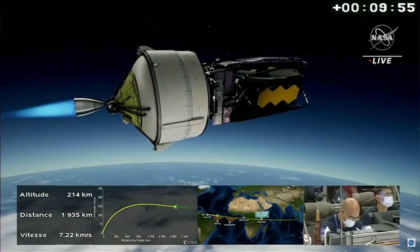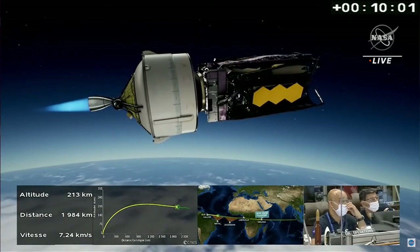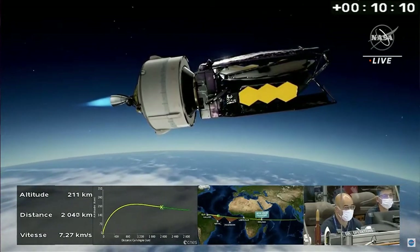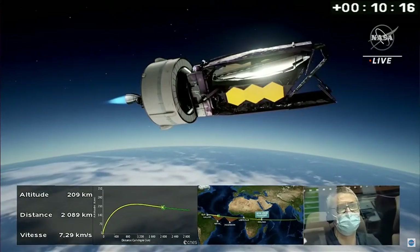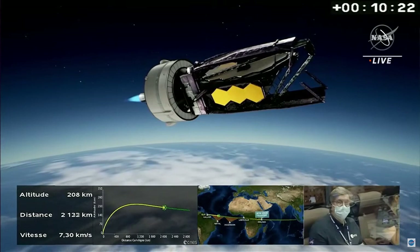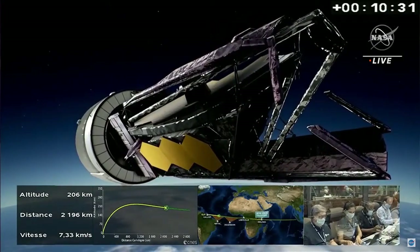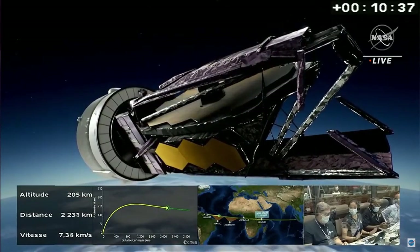A short time from now, the so-called sawtooth maneuver will get underway — like rocking a baby in a cradle, this will be a maneuver to keep Webb's optics protected from overheating. You can see Webb attached on top of the Ariane 5 upper stage. Its sun shield is folded and not yet fully deployed on the observatory. A number of studies have been performed by the mission teams in Europe and the U.S. on the thermal conditions.